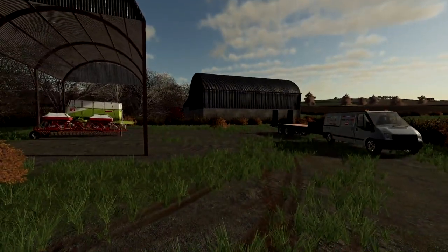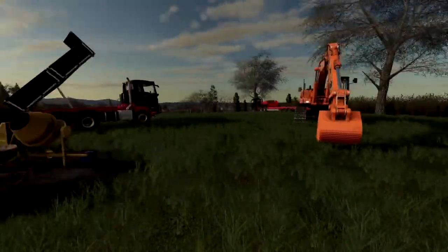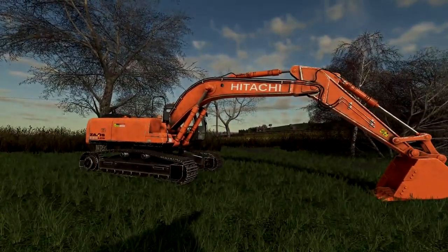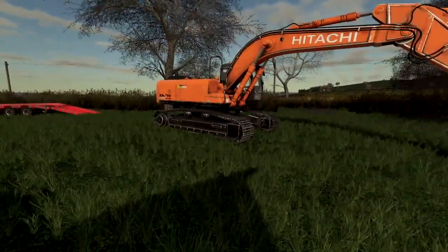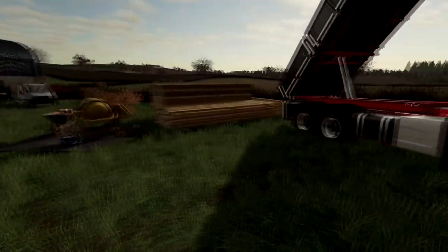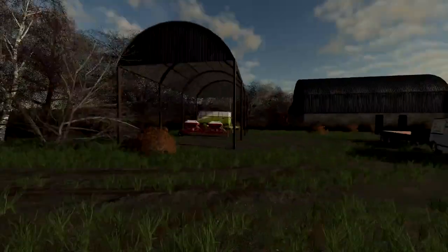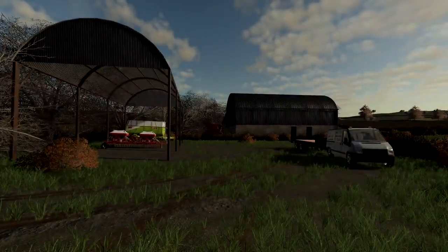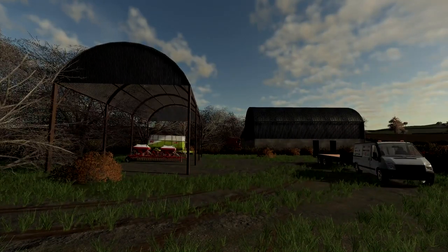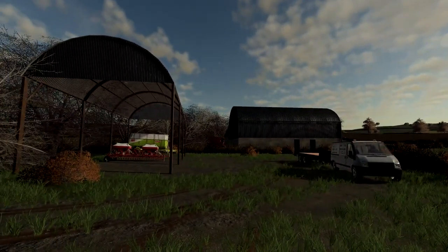Hopefully once I start getting some trenches dug and getting the cables in we should be good to go. They've delivered everything they need — they've got a lovely big low loader over there and a Hitachi excavator which has definitely seen better days, that's had some hours on it. Next time I think we're going to have some standing lamps dotted around and some push-button lights inside the sheds.